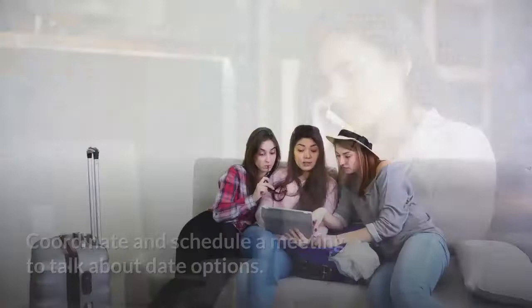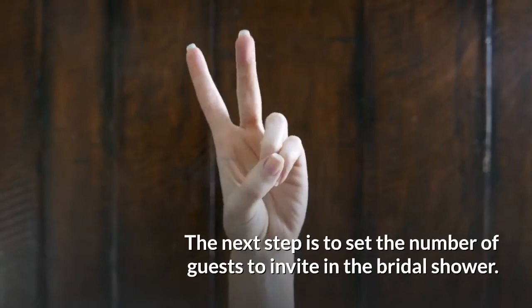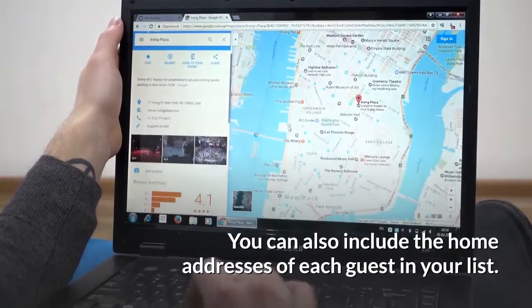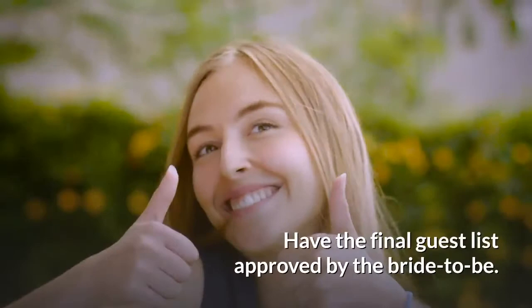Put together a bridal shower guest list. Set the number of guests to invite — this could be anywhere between 30 to 50. You can also include the home addresses of each guest in your list. Remember that whoever you invite to the bridal shower or any other pre-wedding event is also guaranteed to have an invite to the big day. Have the final guest list approved by the bride-to-be.